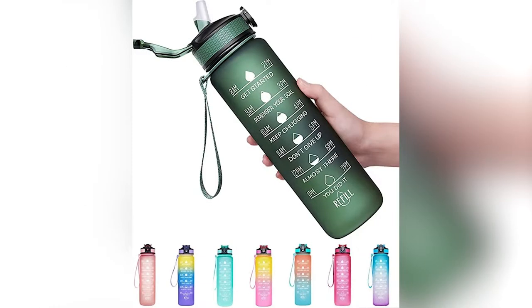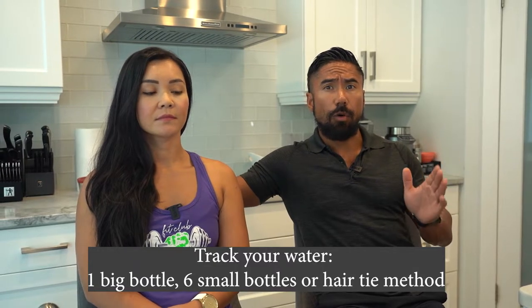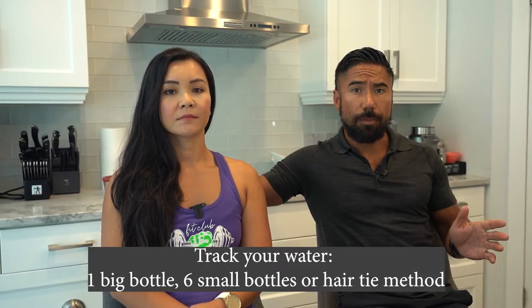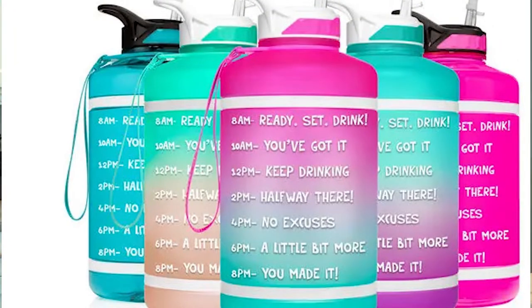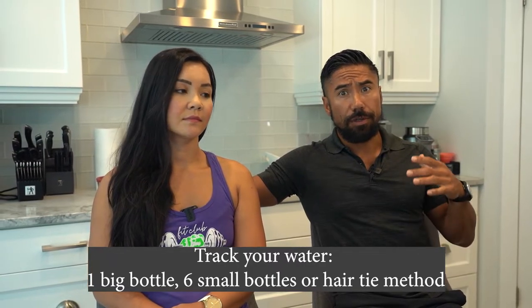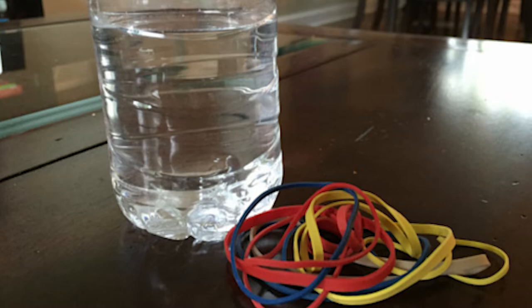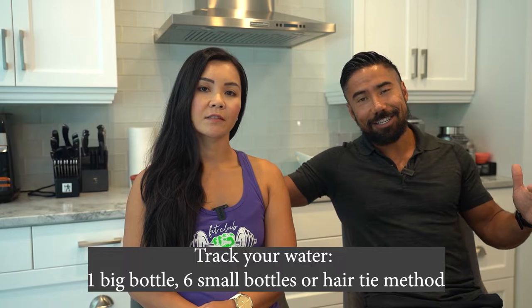Number six, track your water. A couple of hacks: if you're planning to drink three liters, lay out three 500ml water bottles at your desk or office — at the end of the day you'll see how much you have left. Some people use a giant three-liter water bottle and pour from it throughout the day. A third method is using one one-liter bottle with elastic bands — move one band from top to bottom each time you finish a liter. Once all three bands are moved down, congratulations, you've hit your three liters.